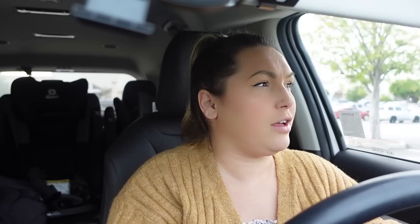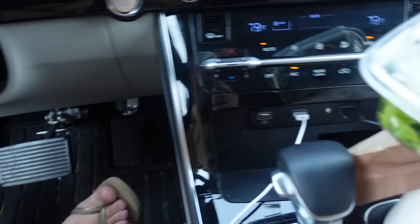We have about 30 minutes before we need to leave to pick up the kids, so hopefully enough time for a quiet lunch. This is what I got — the chicken chipotle sandwich, which is really good, and also this green goddess salad, one of my favorites. I got it without bacon.